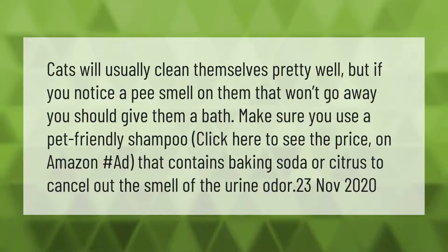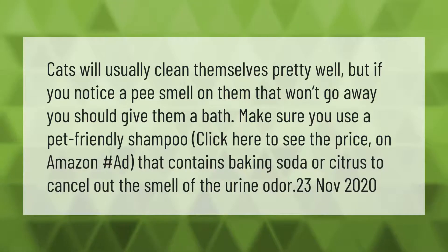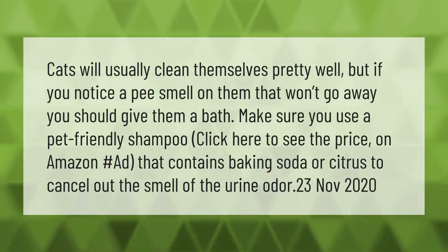Cats will usually clean themselves pretty well, but if you notice a pee smell on them that won't go away, you should give them a bath. Make sure you use a pet-friendly shampoo that contains baking soda or citrus to cancel out the smell of the urine odor.